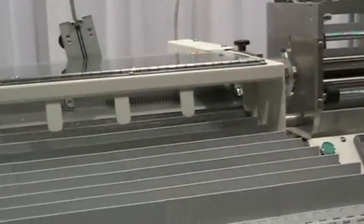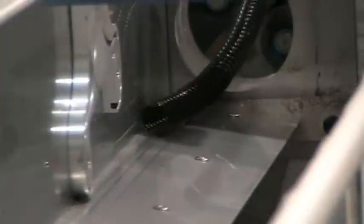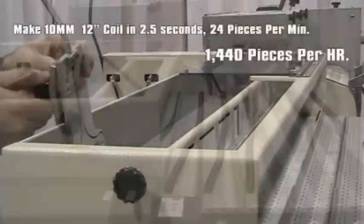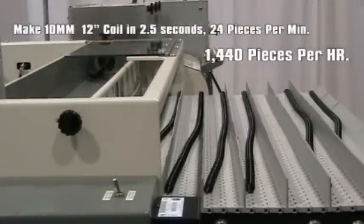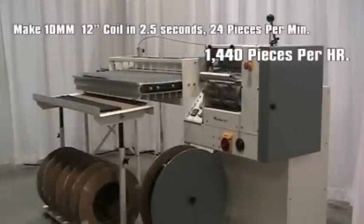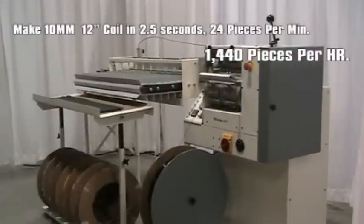The photo optic eye is easily adjustable to allow you the exact length of coil from 3 inches to 40 inches. Make 10 millimeters or 3 eighths inch coil exactly 12 inches long in 2.5 seconds — 24 pieces in 1 minute. That's 1440 pieces per hour.